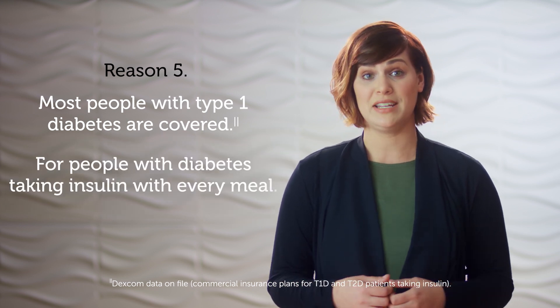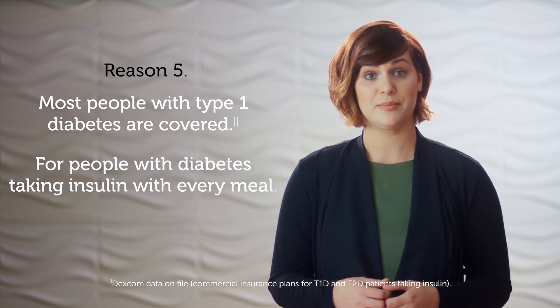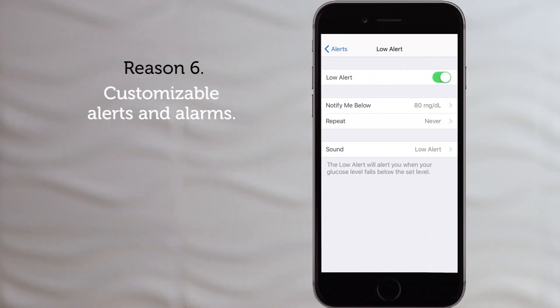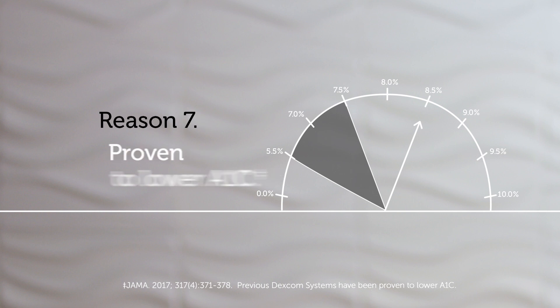Most people with type 1 diabetes on commercial health insurance are covered, and people with type 2 diabetes on intensive insulin may also be covered. Set your ideal range and get notified when you're heading high or low, so you can make treatment decisions before you're out of range.